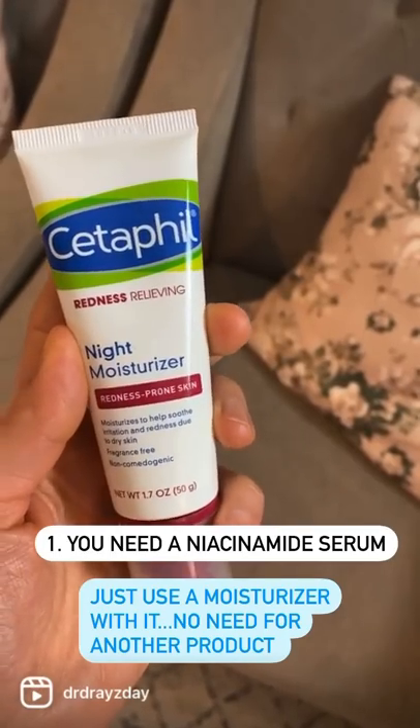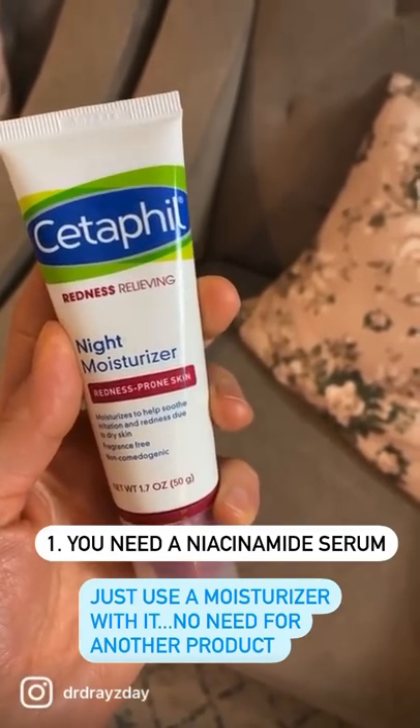Number one: you need a niacinamide serum. You actually don't. It's already in most moisturizers, so check the ingredient list of your moisturizer. Chances are you're already using it.